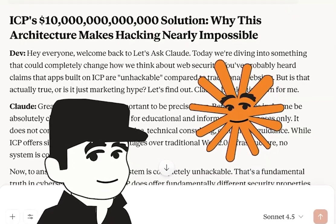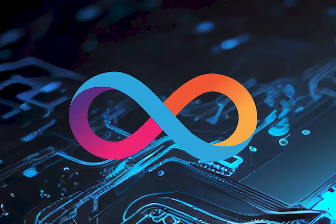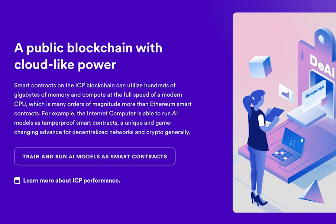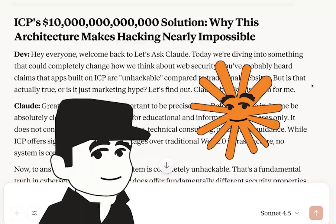Hey everyone, welcome back to Let's Ask Claude. Today we're diving into something that could completely change how we think about web security. You've probably heard claims that apps built on ICP are unhackable compared to traditional websites, but is that actually true or is it just marketing hype? Let's find out.